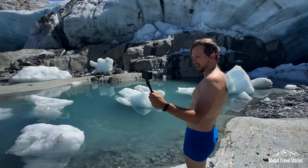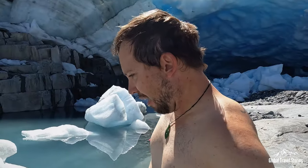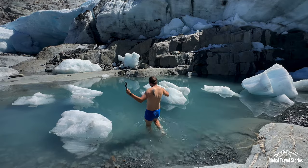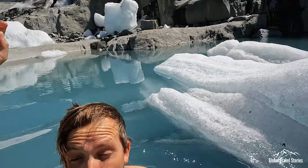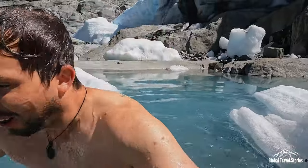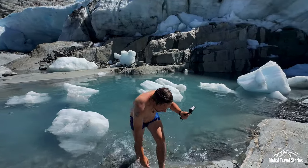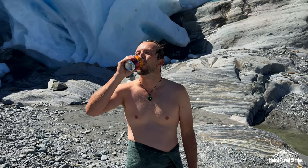Here I am doing something absolutely insane which is the iceberg plunge. Oh my god, that is cold! Cold beer kind of feels like brain freeze right now — my head is just kind of aching. It's cold!